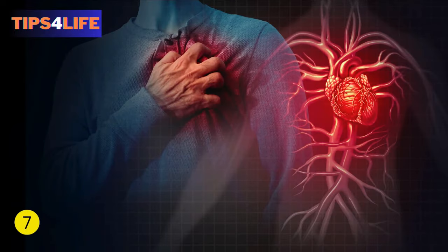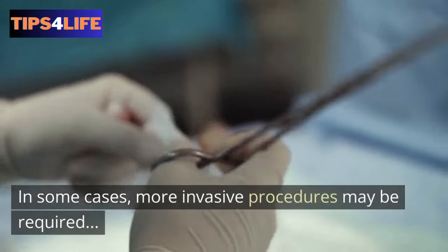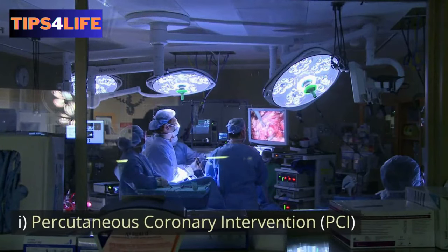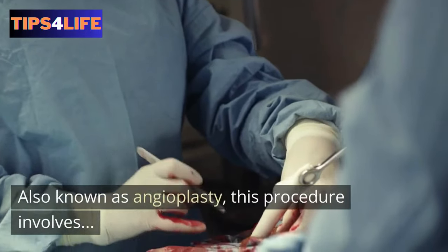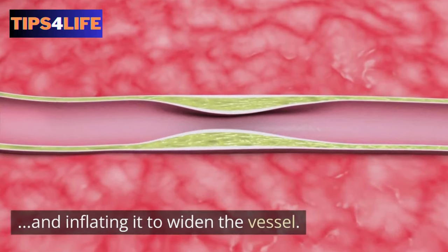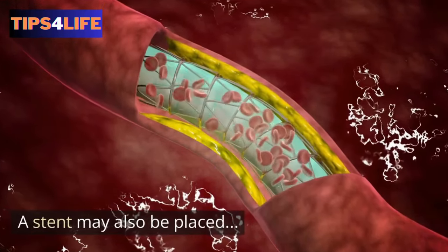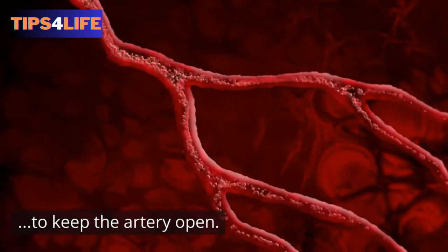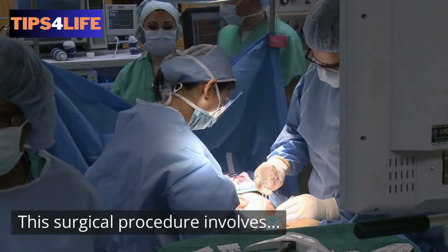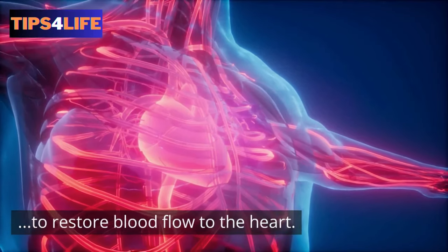7. Coronary Interventions. In some cases, more invasive procedures may be required to restore blood flow to the heart, such as: first, percutaneous coronary intervention — also known as angioplasty, this procedure involves inserting a small balloon into the blocked artery and inflating it to widen the vessel; sometimes a stent may also be placed to keep the artery open. Second, coronary artery bypass grafting — this surgical procedure involves bypassing the blocked coronary artery by using a blood vessel graft to restore blood flow to the heart.